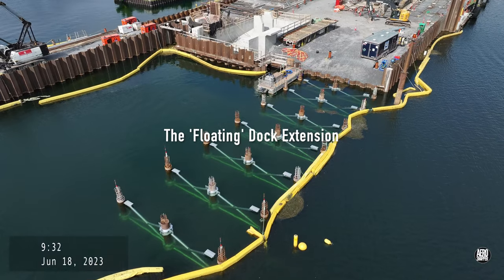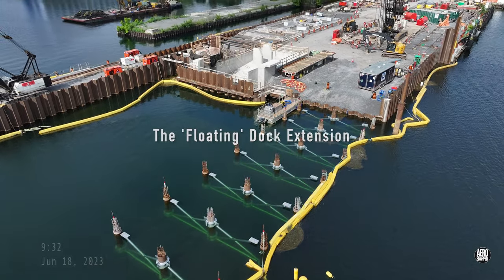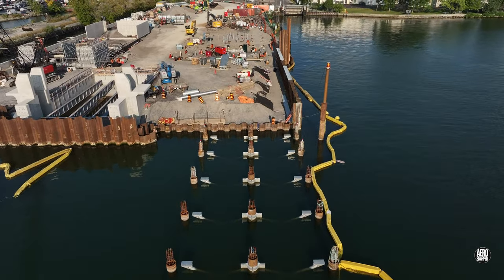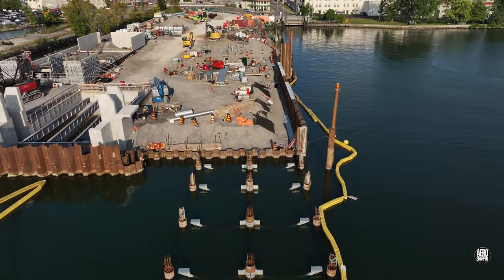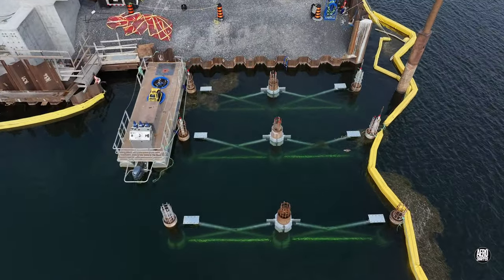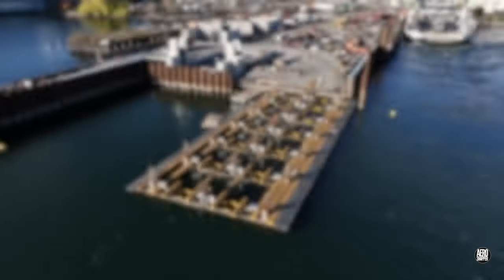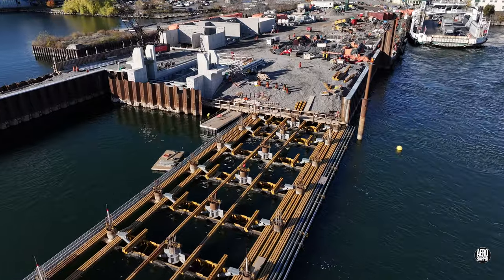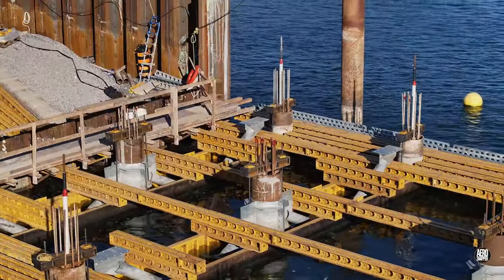In mid-year, the attachment of supports to the piles off the north side of the dock was both interesting and intriguing. It took the arrival, some time later, of a large quantity of EFCO forms to explain.